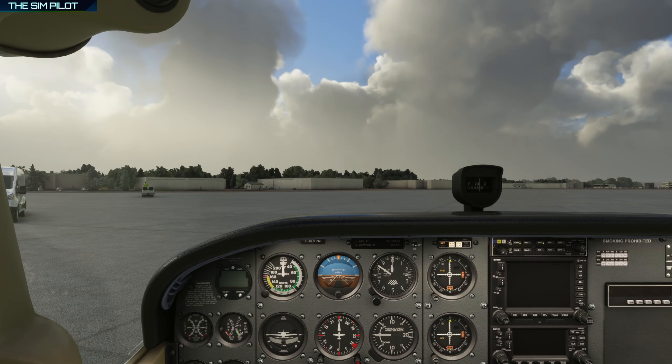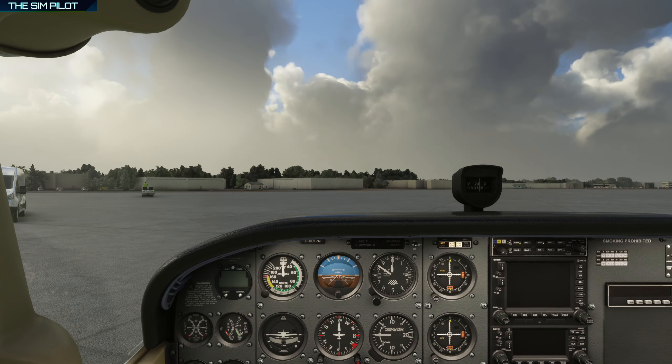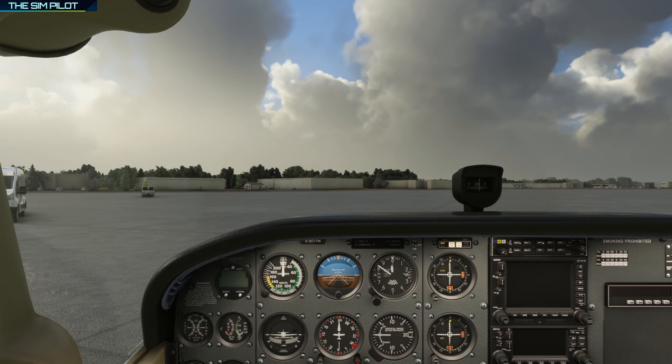They also have the CJ4, which is a fantastic aircraft to fly, and the ProLine avionics and flight management computer was also custom coded by the Working Title team. That was also a great mod given to the sim community by Working Title for free.